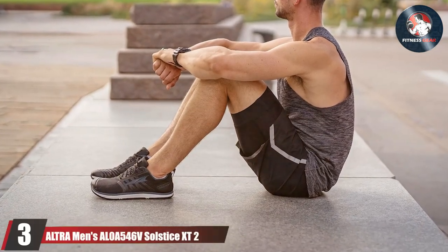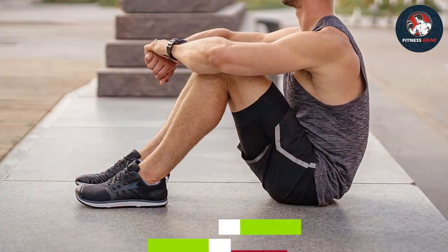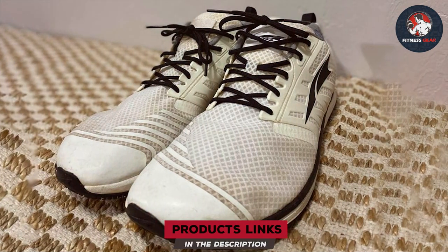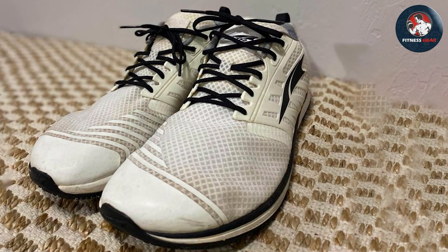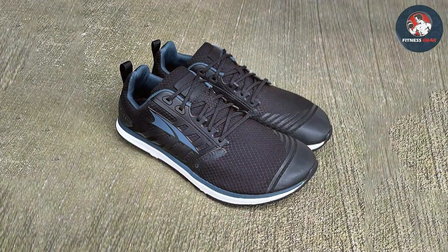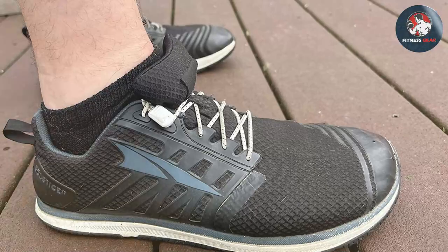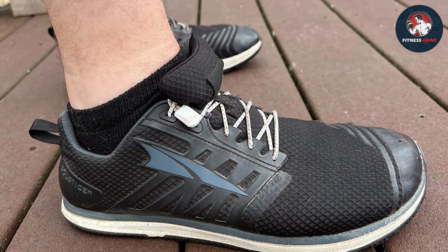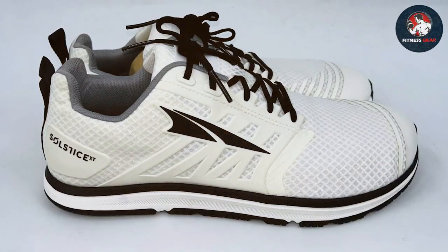Number 3: ALTRA Men's Solstice XT2 Road Running Shoe. For road runners seeking a shoe that prioritizes natural movement and comfort, the ALTRA Men's Solstice XT2 Road Running Shoe is a standout choice. ALTRA has gained recognition for its zero-drop platform, and this model continues to deliver on that promise. The Solstice XT2 features a foot-shaped toe box, allowing your toes to spread naturally for increased stability and a more efficient stride. The zero-drop platform encourages a low-impact landing, promoting a natural running form.